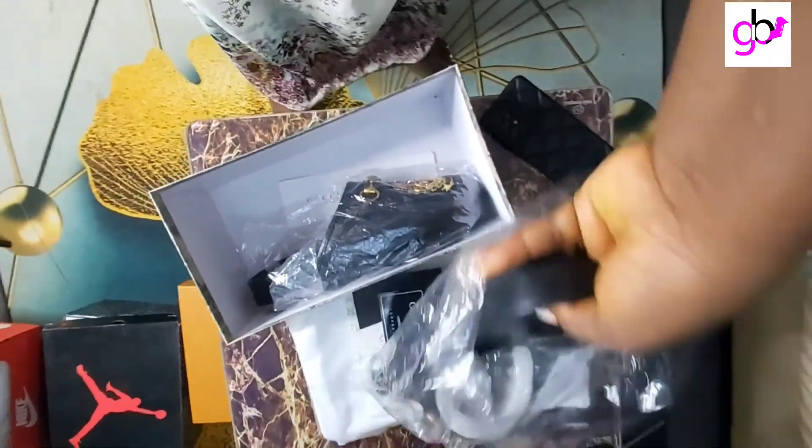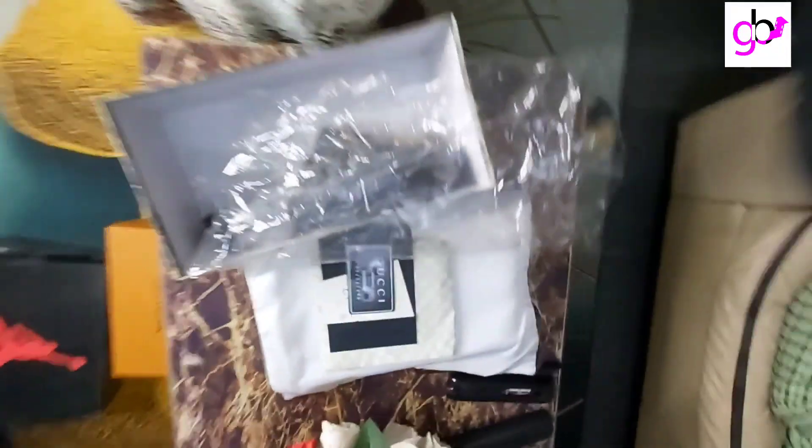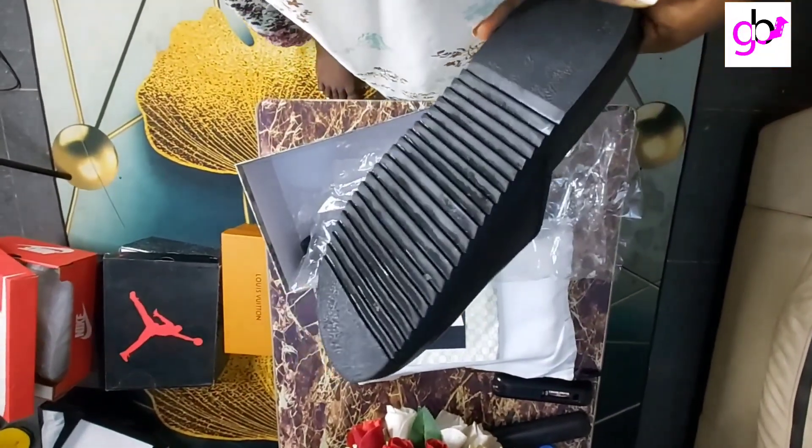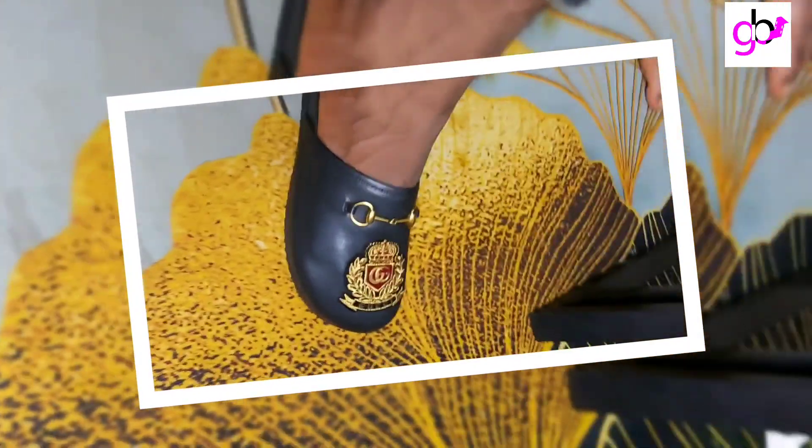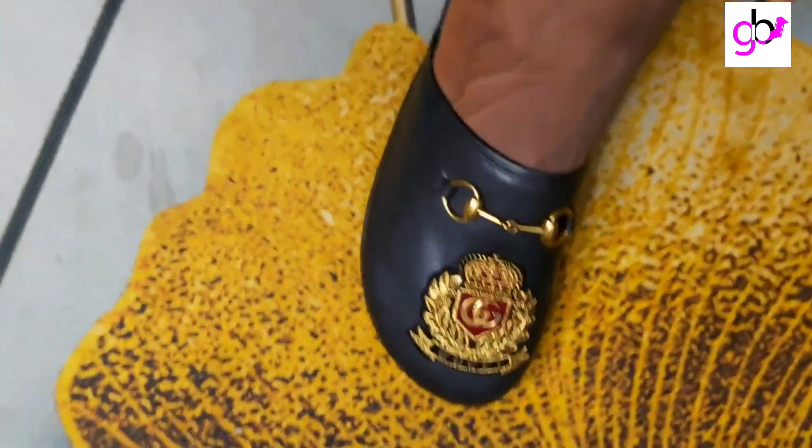Even some girls can wear these — it's literally a very comfy slipper. Check out the fitting; if you like it, you can order it on eBay or Amazon.